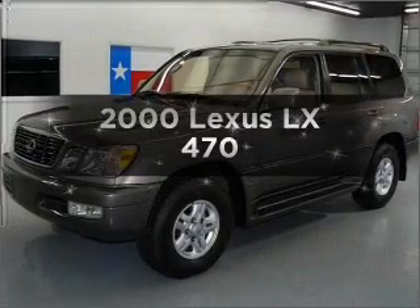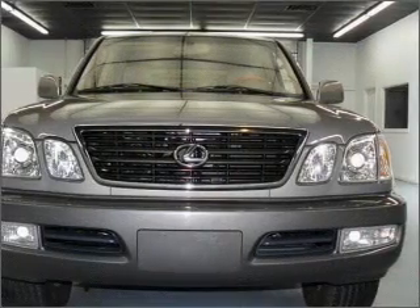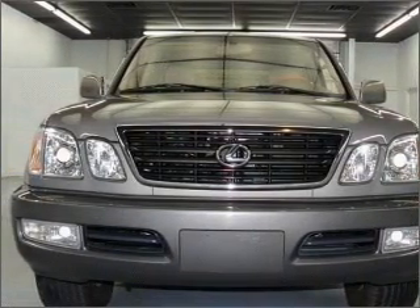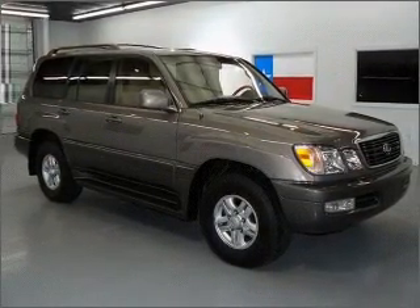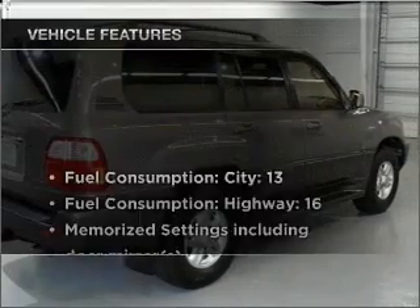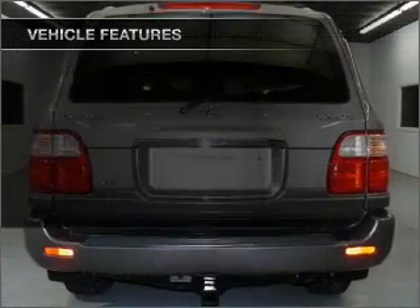Everything you need under one roof with this great vehicle. With a powerful eight-cylinder engine connected to a smooth shifting automatic transmission, premium wheels lend a distinctive appearance. The anti-lock braking system will help deliver you safely to your destination. The sunroof lets fresh air in, and memory settings are one of many features. With these notable features, you won't want to miss out on the opportunity to own this amazing ride.